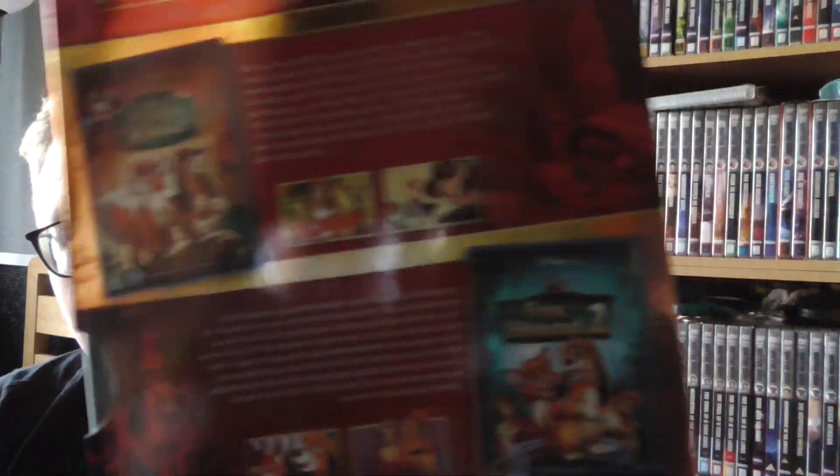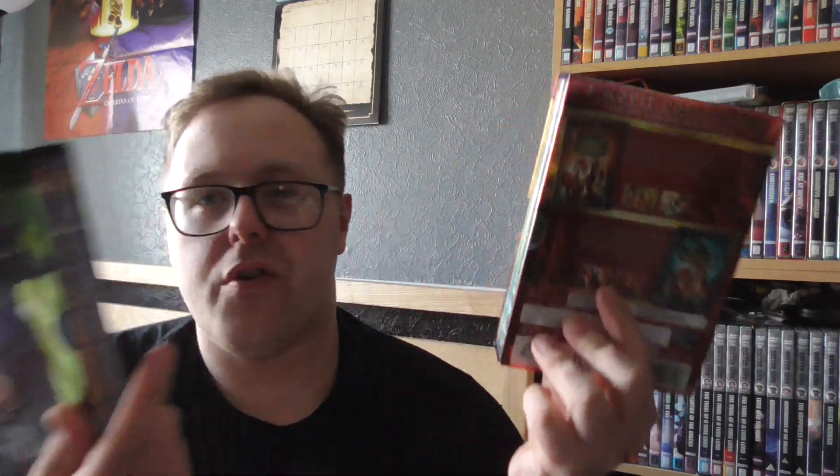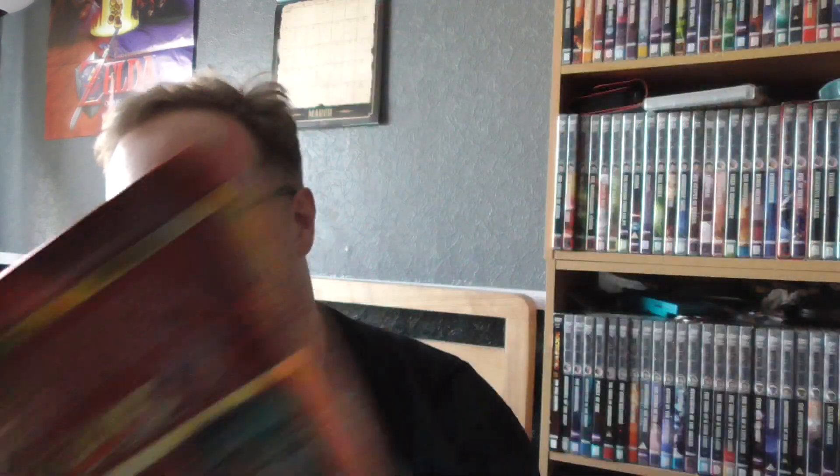Especially when you get two films in one box set. The next one is another two-film box set — we've got The Fox and the Hound. I vaguely remember watching this when I was younger. I can't remember it too much, but I probably did enjoy it a lot. I do prefer the older Disney films compared to the newer ones; I just like the older hand-drawn style. This has got the first film and the second film, so it's really good to get these box sets. You get four DVDs for the price. Nice and shiny cover again.